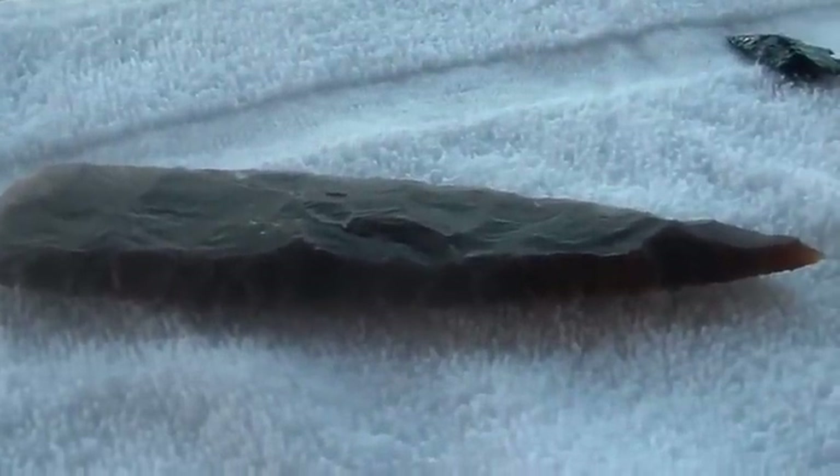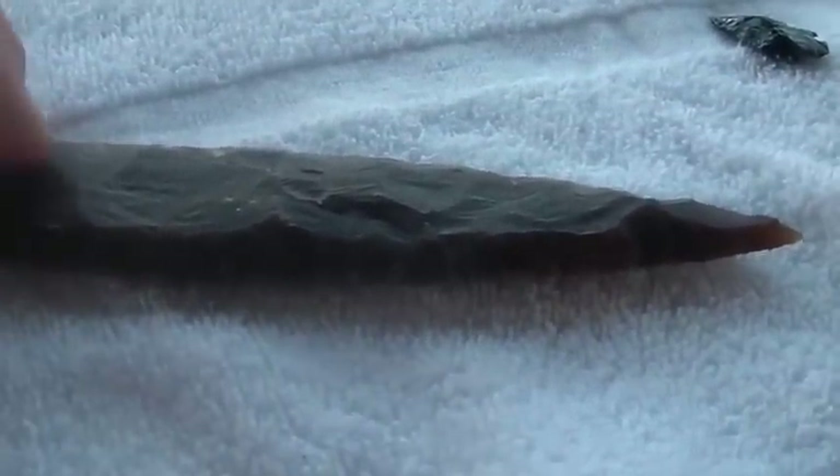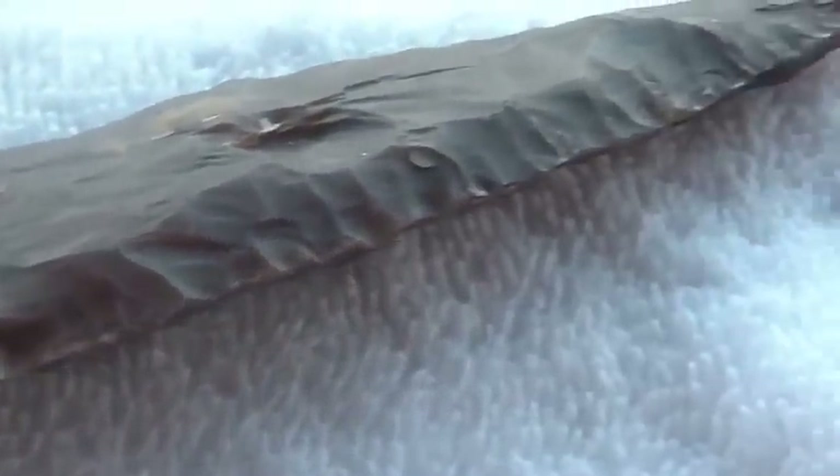I paid $15 for all of this stuff. Given the price, I'm going to assume these are reproductions. I'm also going to assume they're reproductions because of the condition they're in — if these were buried for a long time, I'm pretty sure they would be fractured and messed up. But I don't know anything about these things.